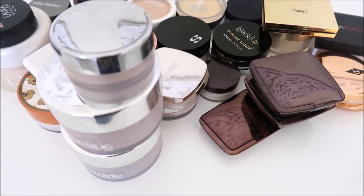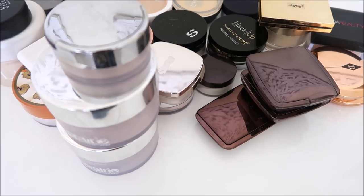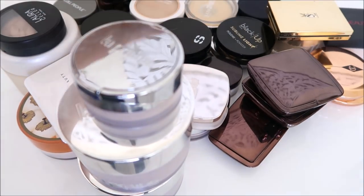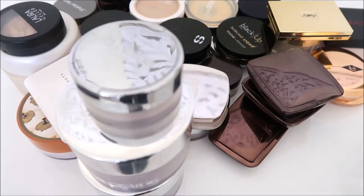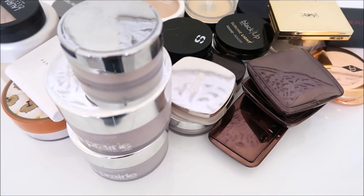Okay, powders. I decided to combine drugstore and high-end and pressed and loose because I don't have that many where I could do a huge declutter, so we're just gonna do them all in one and I think we'll be good on time. In my last video I realized that having these all here looks cool but then my camera doesn't focus, so we're gonna move them all out of the way and then we'll do each one individually.